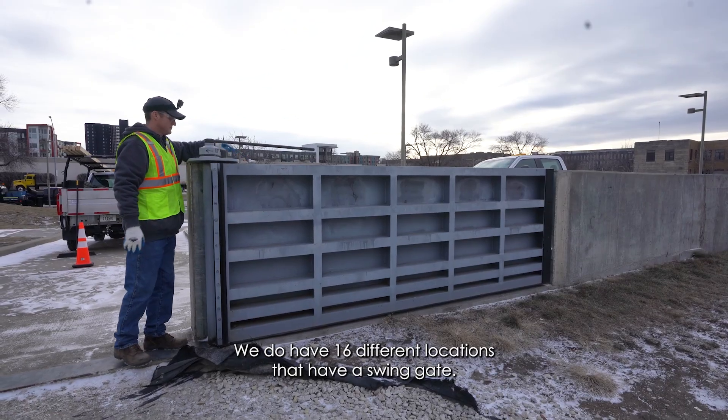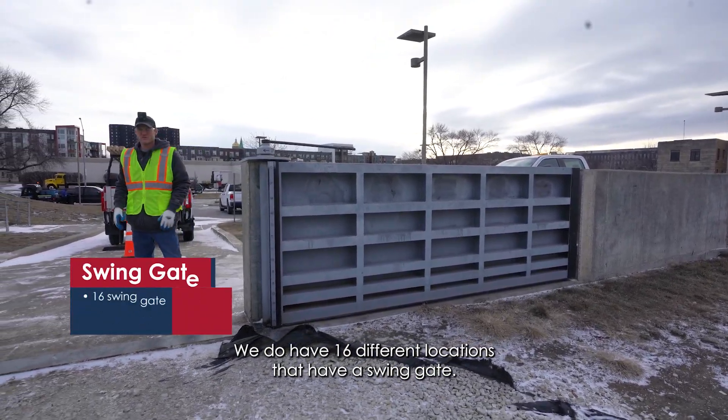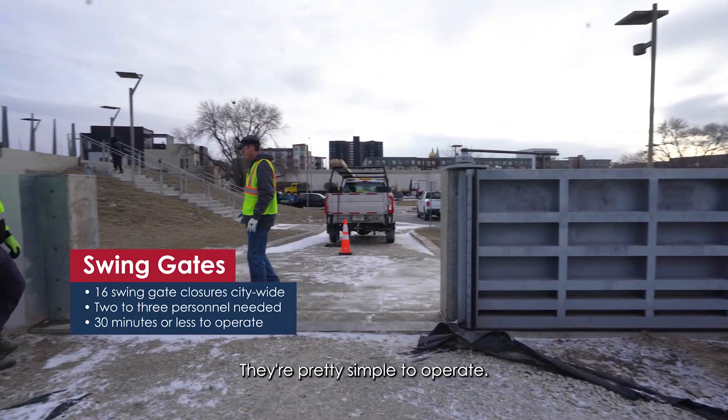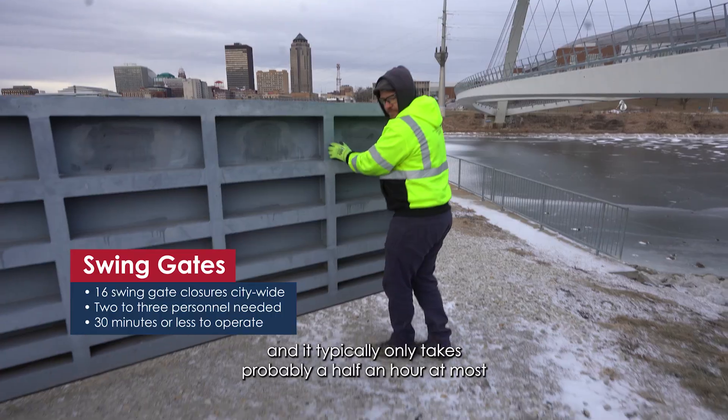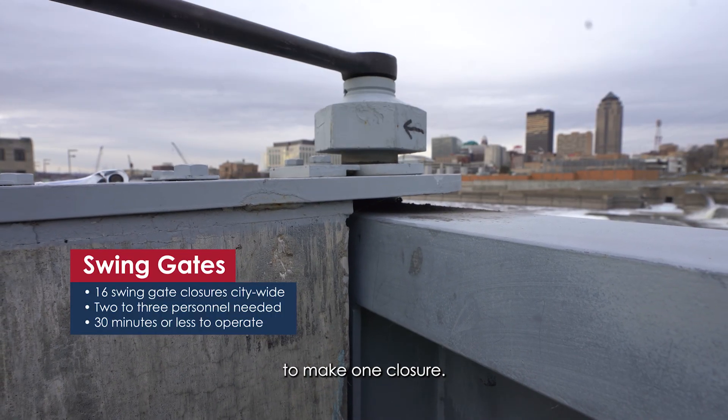We do have 16 different locations that have a swing gate. They're pretty simple to operate. Each swing gate closure takes two to three people and it typically only takes probably a half an hour at most to make one closure.